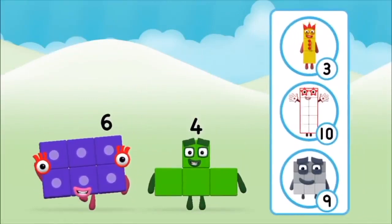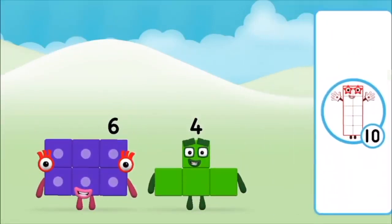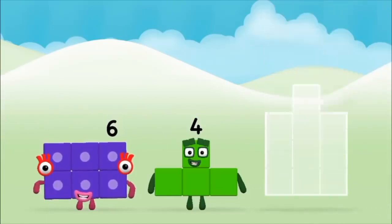What number block can you make by adding? That's the correct answer! Now can you add the number blocks together?